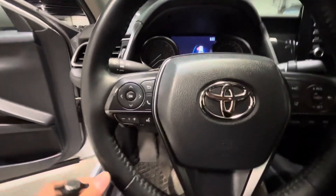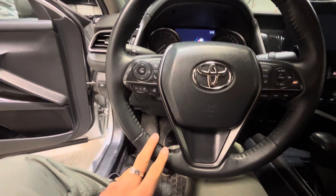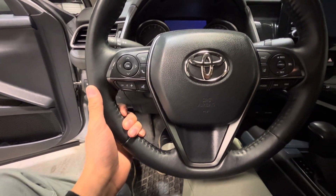The leather-wrapped steering wheel comes equipped with your Bluetooth, your cruise control, as well as your lane departure warning. It is also heated, which is really nice for the wintertime.